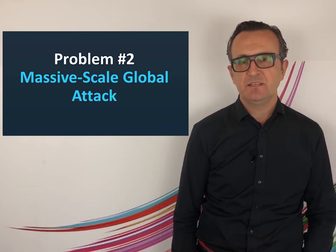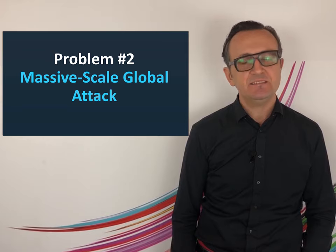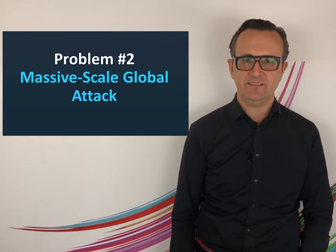The intelligent method used in the attack increased its blast radius significantly, making this attack one of the most notorious in recent history. Let's get into the details.